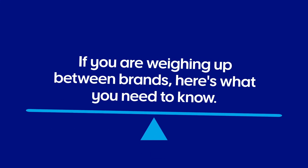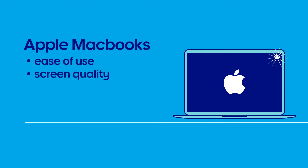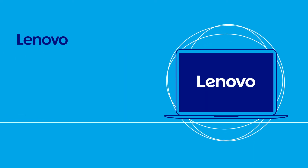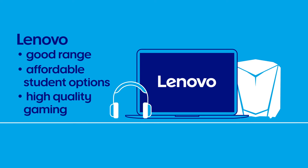If you're weighing up between brands, here's what you need to know. Apple MacBooks are well regarded for their ease of use, screen quality, battery life, durability and software. Lenovo is among the largest PC manufacturers in the world and offers an enormous selection of laptops, from affordable student options through to high quality gaming laptops.